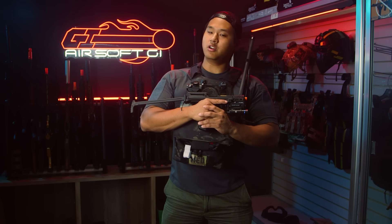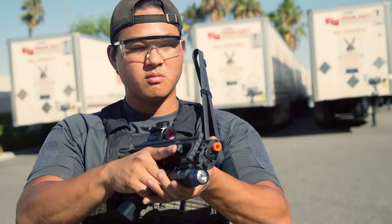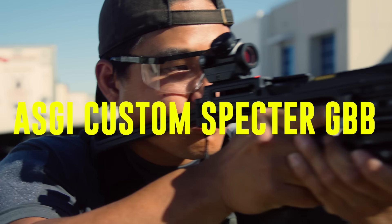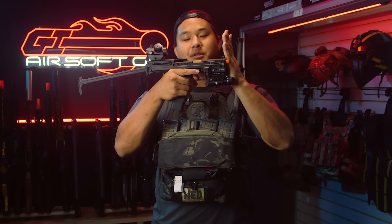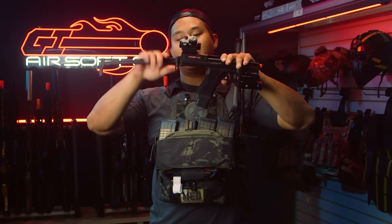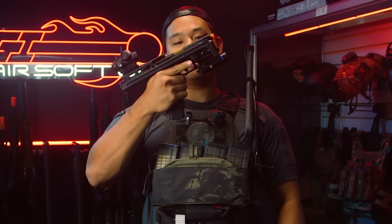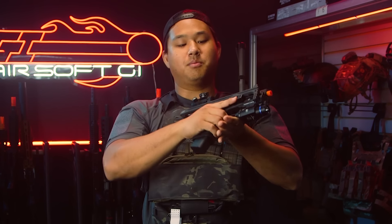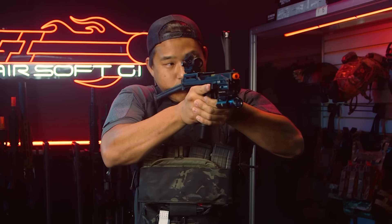The first gas blowback PDW on our list is going to be the Airsoft GI Custom Spectre. This is probably going to be the most PDW you're going to get. Looking at this thing, it's ultra compact — the outer barrel stops at the front of the replica, and back here is where most of the action is happening. At the rear you get a nice polymer folding stock, which stows away even smaller, almost becoming just like a regular gas blowback pistol. You can easily deploy the stock with the push of a button, and it snaps in place and you're ready to go.